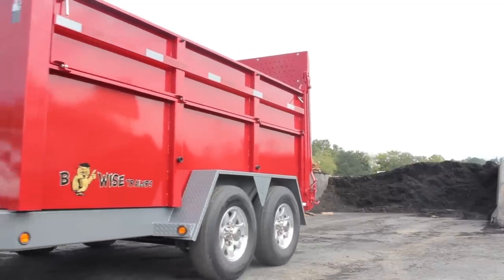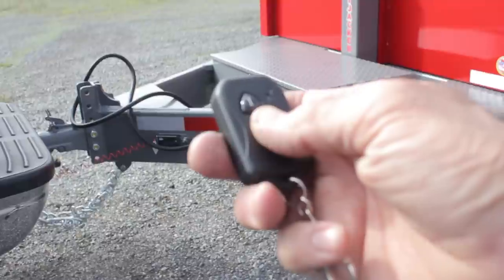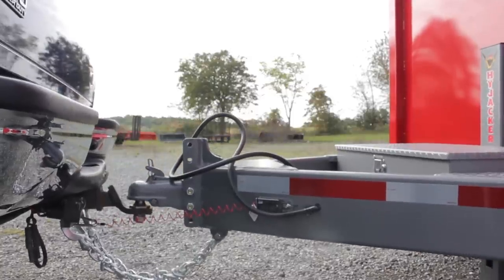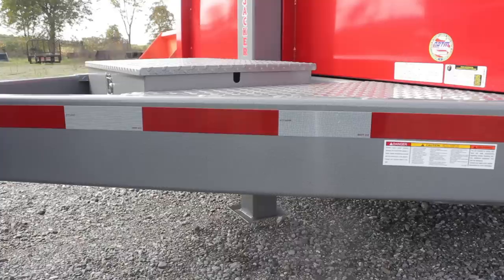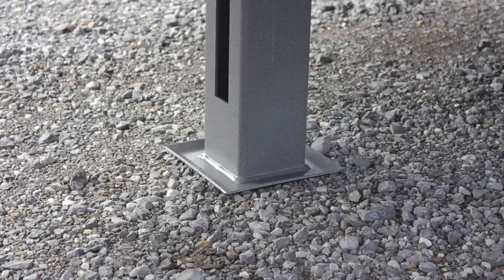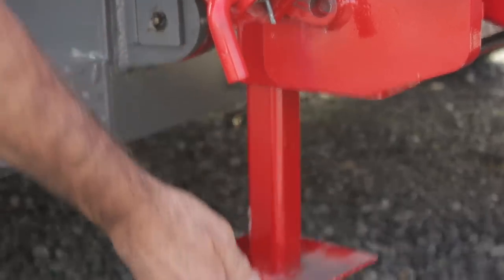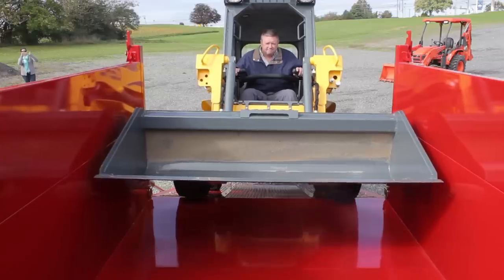The ultimate dump trailer, our latest model, includes several features that cannot be found anywhere else in the industry. B-Wise is the only dump trailer manufacturer that offers the following features. The Hijacker, which is our own hydraulic jack, has a 10,000 pound lifting capacity. We include rear stabilizers that can be lowered when loading heavy equipment to minimize the amount of weight on the rear of the trailer.